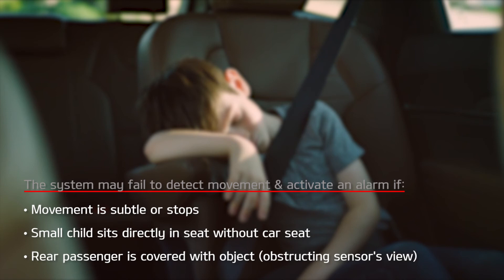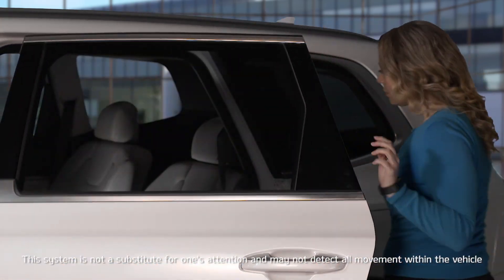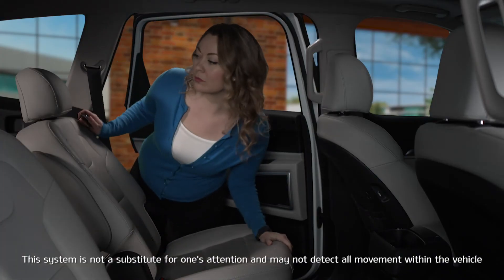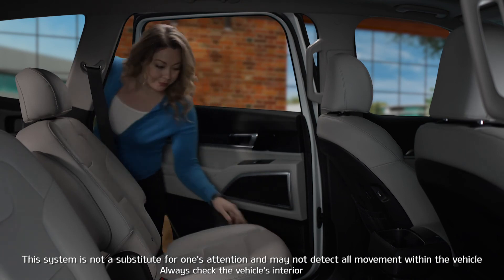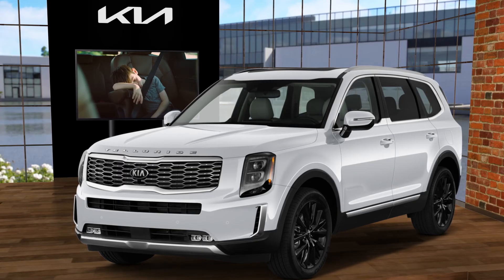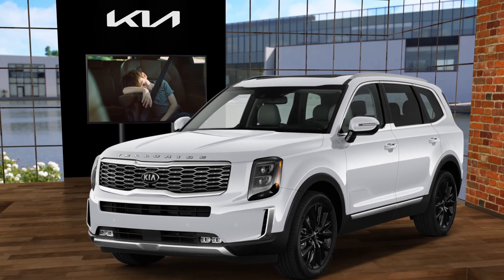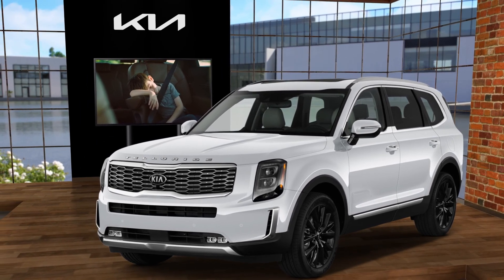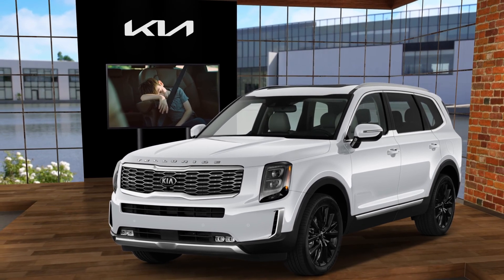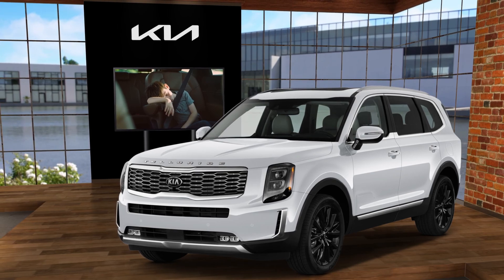A second alert may not activate depending on the vehicle surroundings and conditions. This system is not a substitute for one's attention and may not detect all movement within the vehicle. Always check the vehicle's interior. Please refer to the vehicle's owner's manual or the Kia Features and Functions Videos YouTube channel. Thanks for watching.